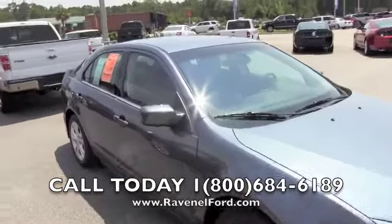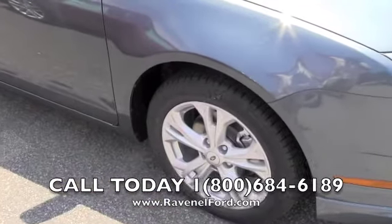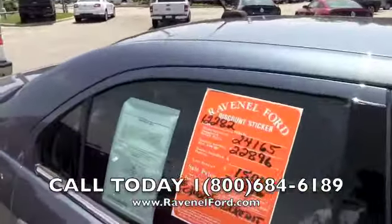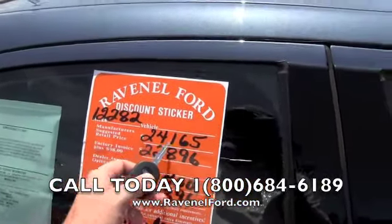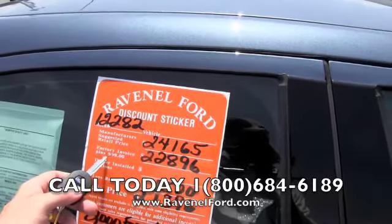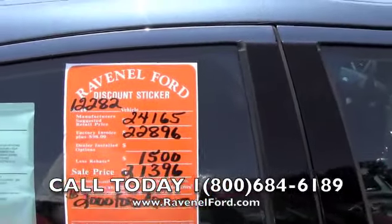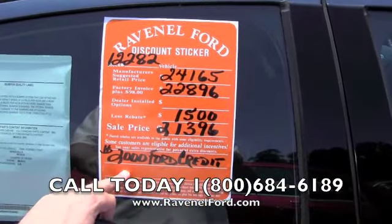We'll show you how we price things at Ravenel Ford. This one has alloy wheels as you can see — a good-looking set of alloys. Every new vehicle at Ravenel Ford comes with a discount sticker. Stock number 12282, manufacturer's suggested retail price of $24,165. Our special sale price at Ravenel Ford is $98 over factory invoice — $22,896 — and the current rebate or incentive is $1,500, bringing the sale price to $21,396.